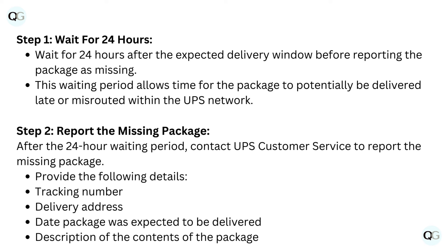Step 2: Report the missing package. After the 24-hour waiting period, contact UPS Customer Service to report the missing package. Provide the following details: tracking number, delivery address, date the package was expected to be delivered, and a description of the contents of the package.